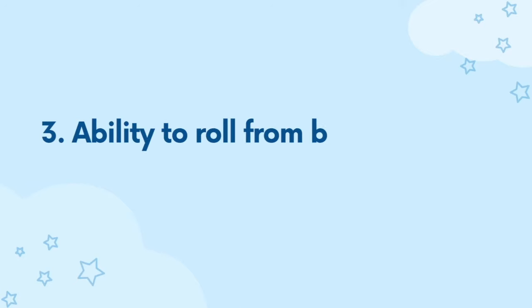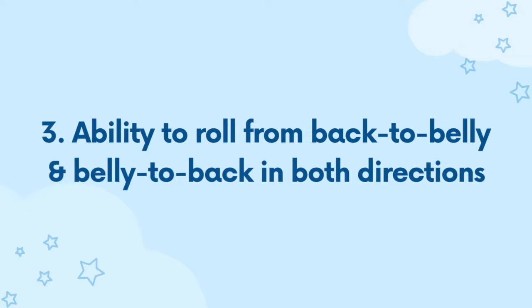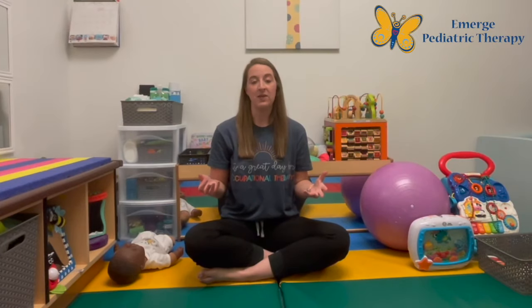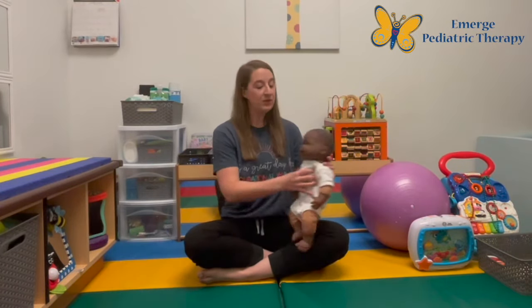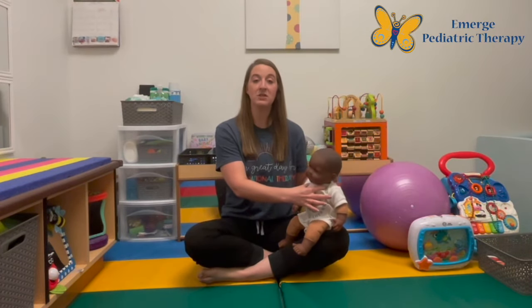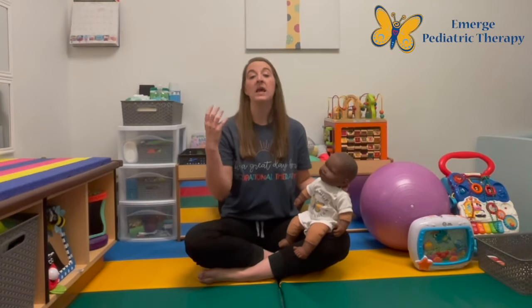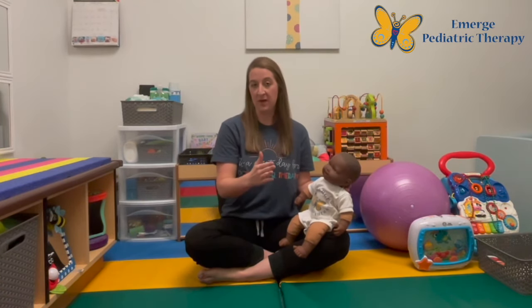Finally, the last thing we ideally want to see is an infant's ability to roll from back to belly and belly to back in both directions. Why is rolling important for sitting? When we look at sitting, infants are using both their trunk muscles and their back muscles to maintain that upright position. Rolling back to belly and belly to back works on engaging those muscle groups in a coordinated way to move your infant from one position to another.